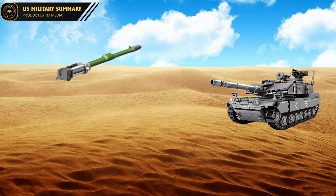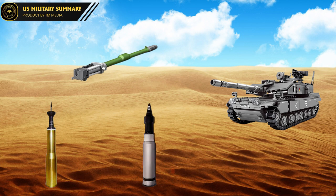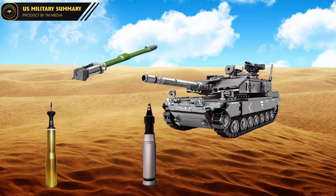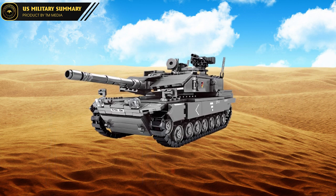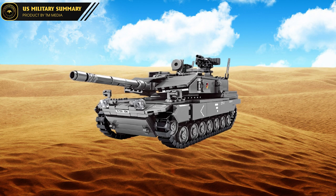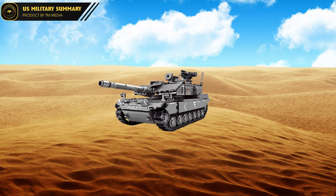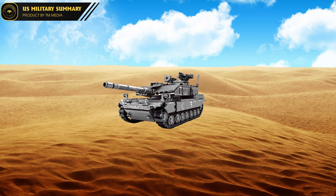The Leopard 2 is equipped with a Rheinmetall-developed smoothbore 120 mm gun that fires two types of ammunition: APFSDS-T and HEAT-MP-T. The APFSDS-T has an effective range of over 2,000 meters, and the HEAT-MP-T is highly effective against both soft and hard targets. The Leopard 2 carries a total of 42 rounds, with 27 stored on the left side of the driver and 15 on the left side of the turret, separated from the fighting compartment by an electrically driven door.